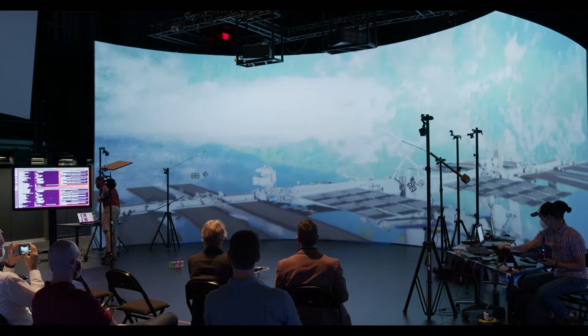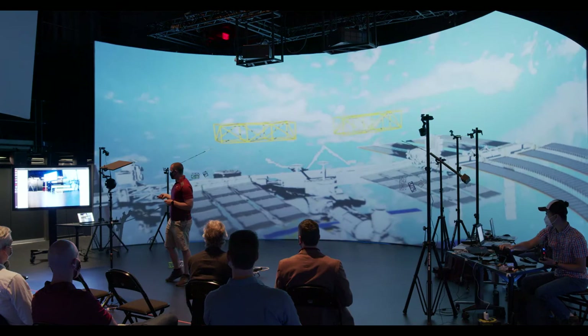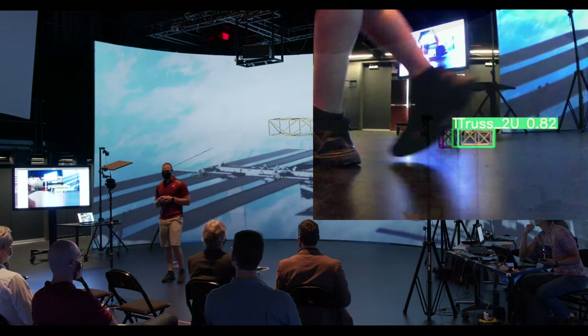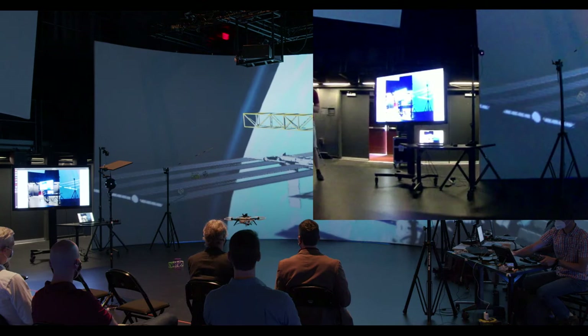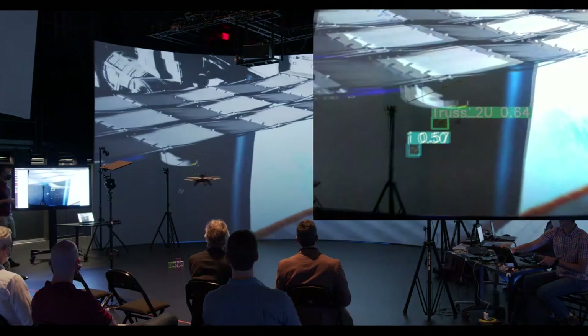There are going to be two demonstration flights. The first demonstrates the computer vision architecture. The drone will go up, fly around, and you'll see the live drone feed. On the floor there are 2U and 3U trusses. The drone will point its camera at the trusses both on screen and in the foreground, and it should be able to live-detect those objects of interest. The drone has been able to pick up the trusses in the foreground.